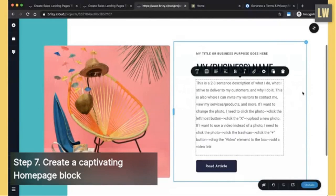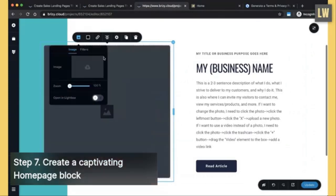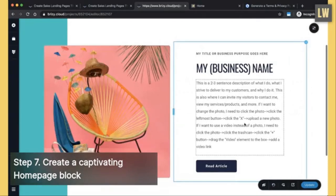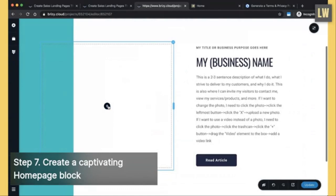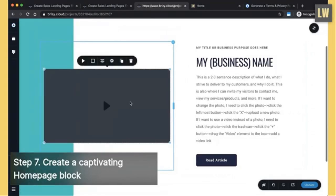If you want to change the photo, click the photo, click the leftmost button, click the X button, then click here to upload a new photo. If you want to use a video instead, click the photo, click the trash can, then click the plus button and drag and drop the video element into it. You can feature a showcase video of your work, a demo reel if you're a photographer or cinematographer, or even a video sales letter.